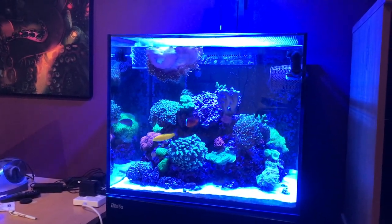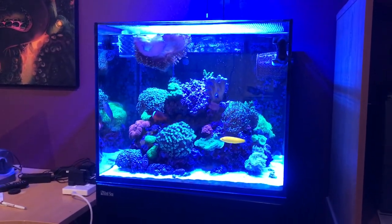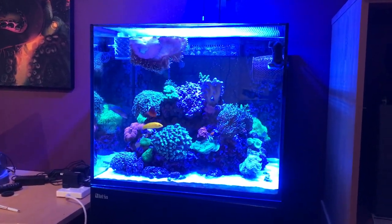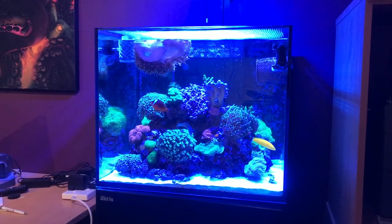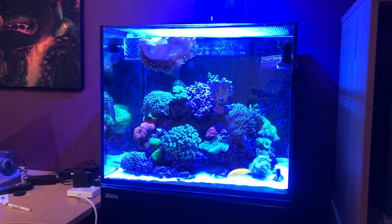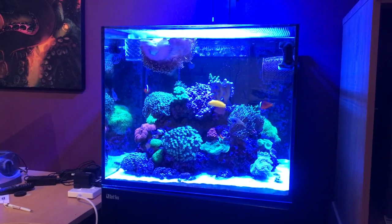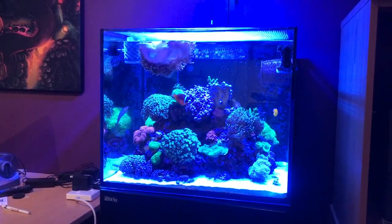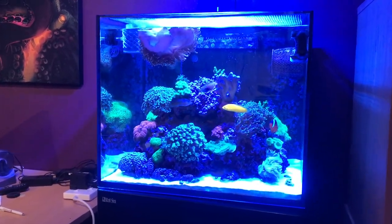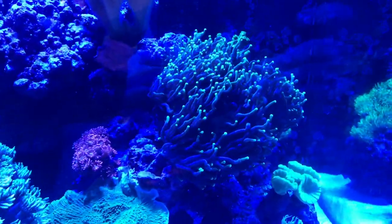Over the last month it's been a busy time with the tank. We've done quite a bit — we've had a lot of growth, probably too much growth really, which I'll go into in a minute. It's just been going so well that it's brought us onto the next big thing. I'll go through each coral and fish, explain what's happening, and then go into the exciting big news.